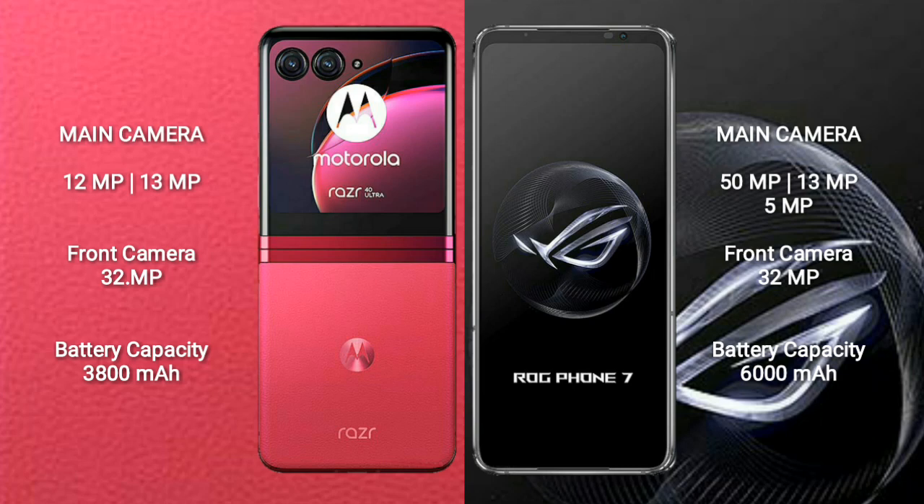Motorola RAZR 40 Ultra packs a 3800mAh battery with 30W fast-charging support. ASUS ROG Phone 7 packs a 6000mAh battery with 65W fast-charging support.